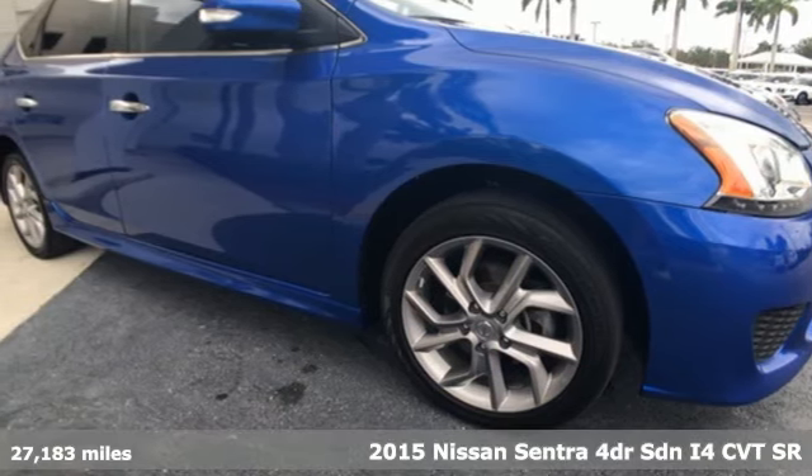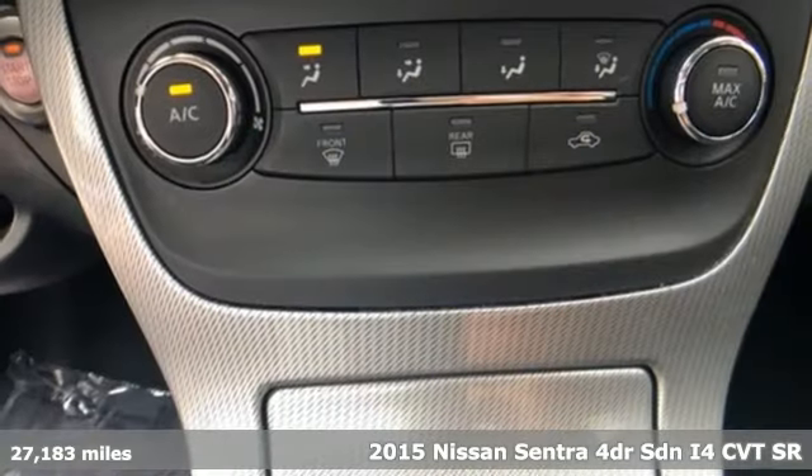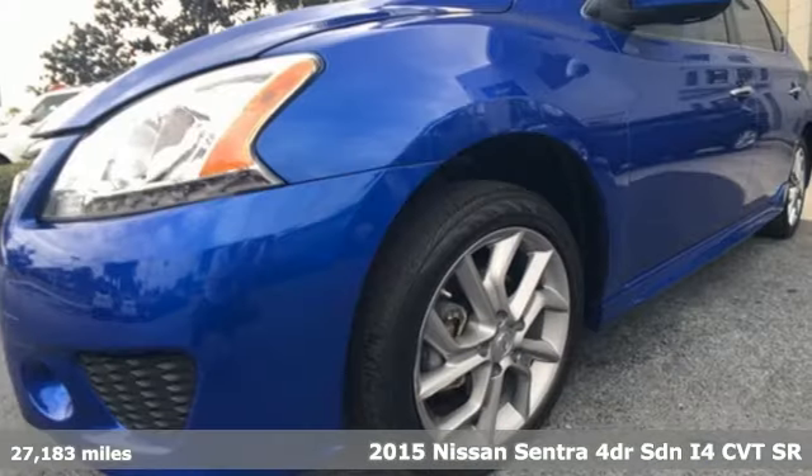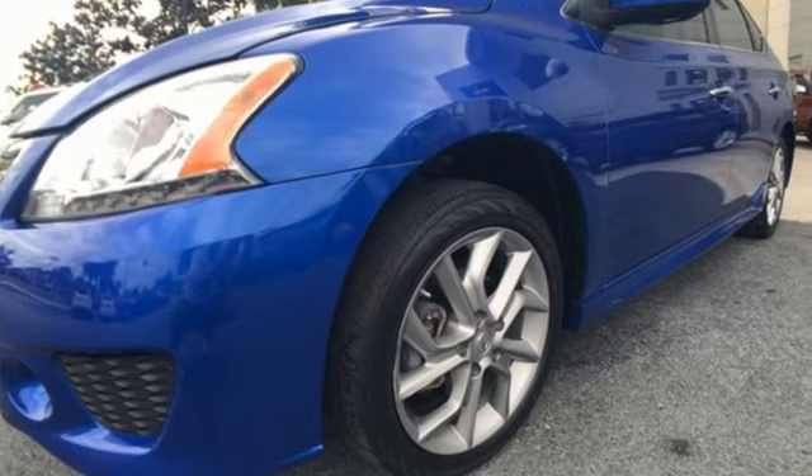Here's a 2015 Nissan Sentra. Who says your commuter car has to be a commuter car? Upgrade your drive with this Sentra — it's well equipped with the features you need.